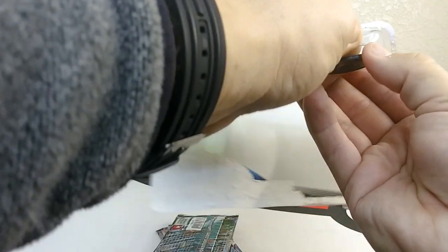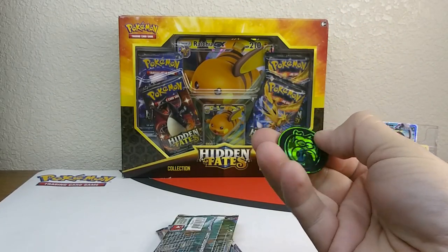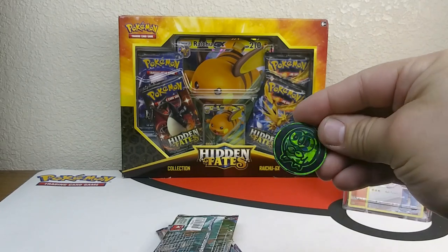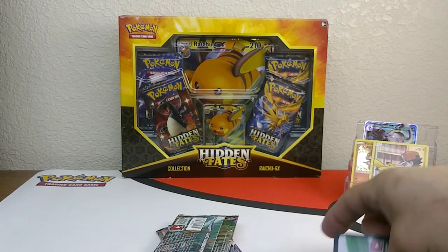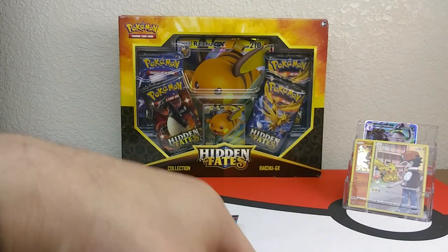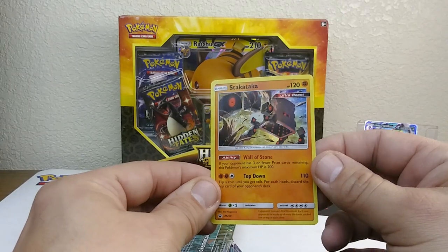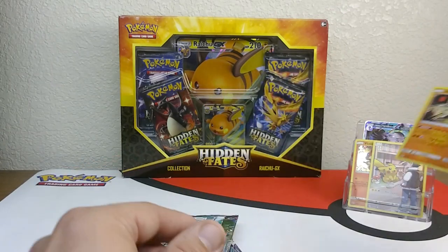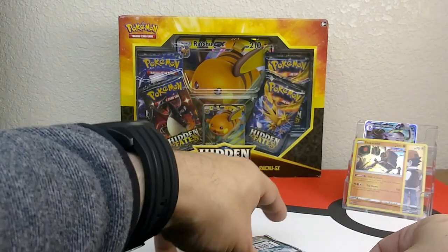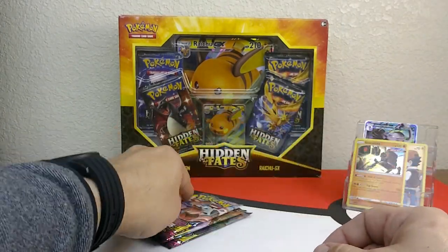I forgot the coin out of the other three-pack blister, but we've got Rowlet — I think we've got about a bajillion of those. Here's the code card for the three-pack blister and the really cool Stakataka promo. Let's jump right into these — psych, I'm going to make Darkrai and Umbreon the last pack we open; he's gonna bring the fire for us today.